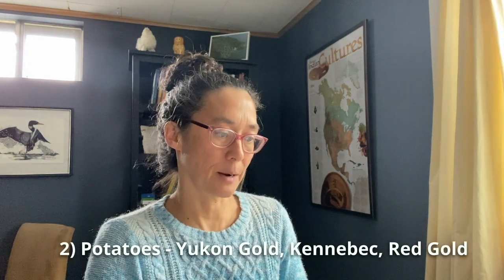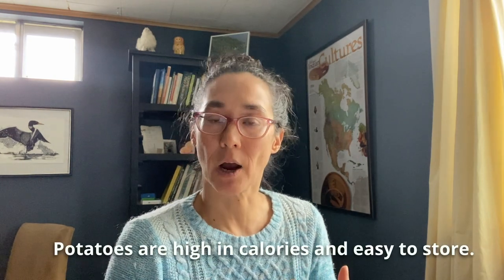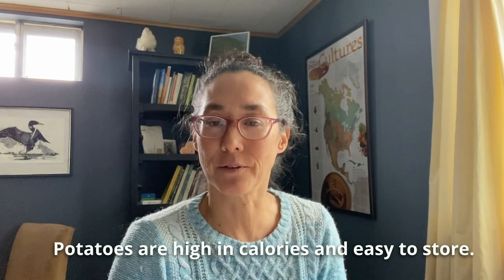The second thing I would recommend are potatoes. We have several different varieties — Yukon Gold, Kennebec, Red Gold — all of those do well in our climate. I'll say that I'm mentioning specific varieties, but if you don't live here in Montana, the directive is: go with what farmers are growing in your area. Go with what local nurseries and garden centers have available. Always go local if you can to find these specific varieties, because farmers especially will know what does well.